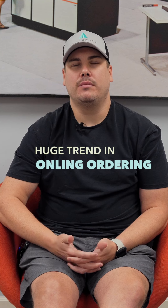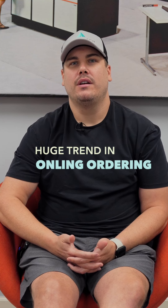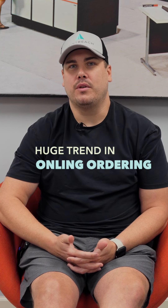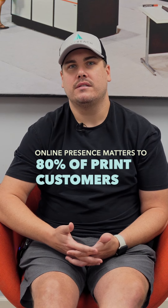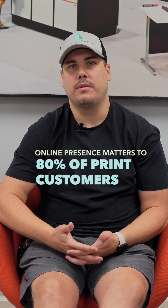We're seeing a huge trend in online ordering — more and more people are doing more from their phone, trying to speed up their processes. On the customer side of things, we saw a statistic recently where they polled a large number of clients looking for a print partner, and almost 80% of those clients said that an online presence was very important to them when shopping for a print provider.